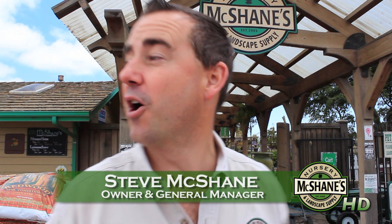Welcome to McShane's Nursery and Landscape Supply. This is your tour of our three-acre oasis, including nursery, design, and landscape supply. Let's go inside and take a look.